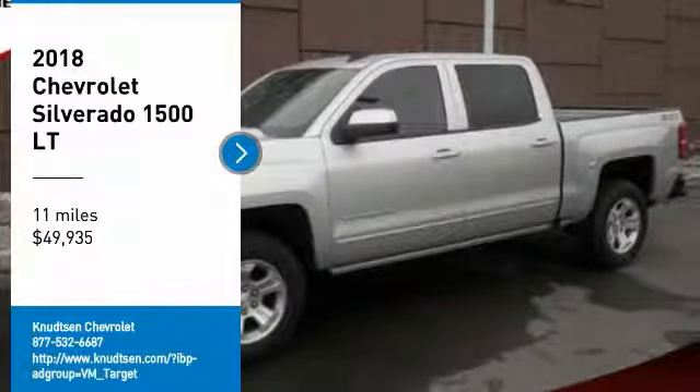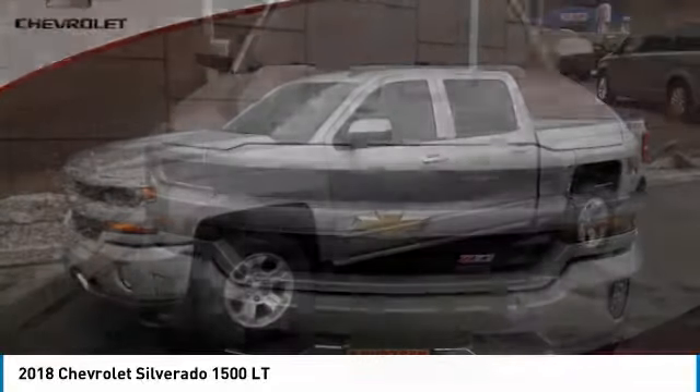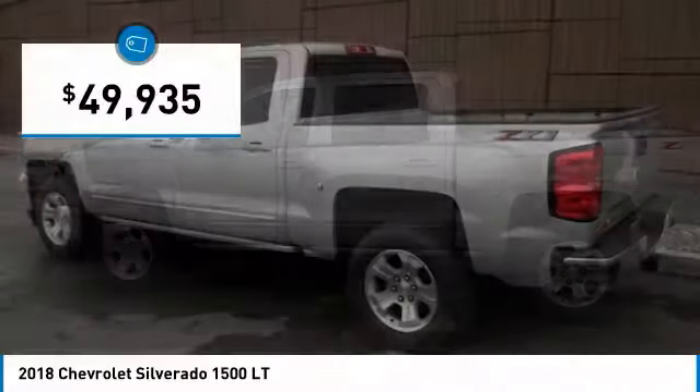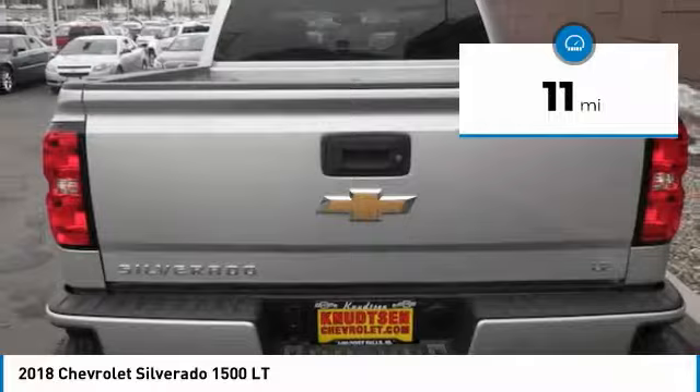You are going to love a 2018 Silverado 1500. The Chevy Silverado 1500 has the lowest cost of ownership of any full-size pickup and is priced below $50,000. This vehicle has less than 100 miles.